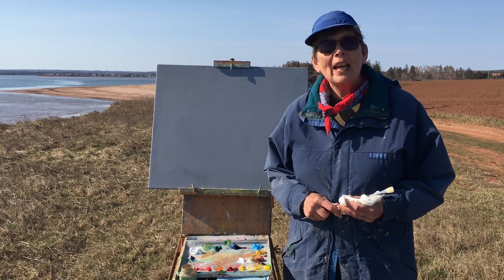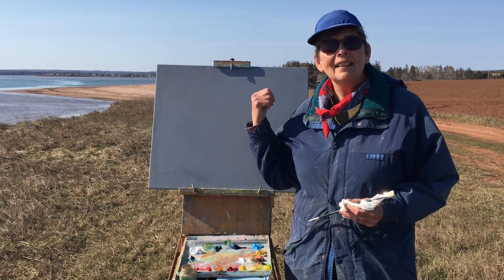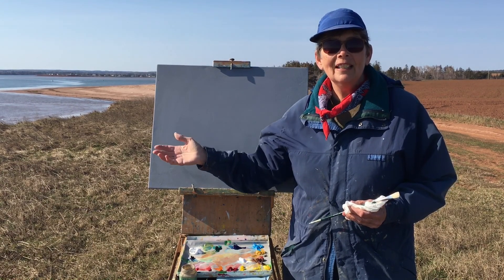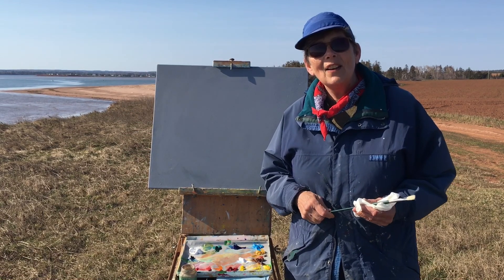It's a beautiful area and what I like about it is you can see that the farmland switches over right down to the sand to the sea — and that's why it's called the Gentle Island.